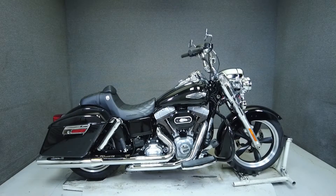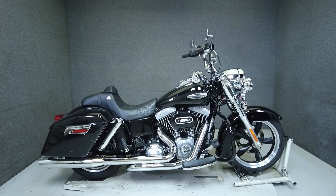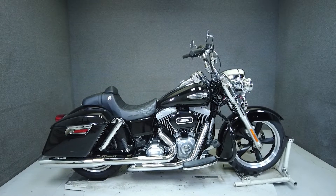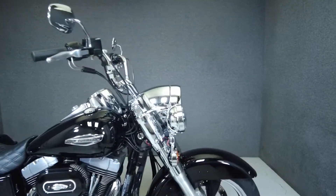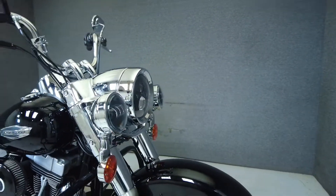Hey everyone, this is Keegan from National PowerSports. This 2013 Harley-Davidson Dyna Switchback with 12,526 miles passes New Hampshire State Inspection and runs well.